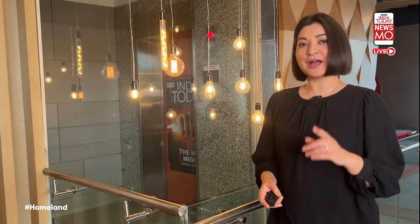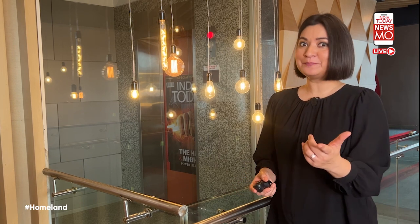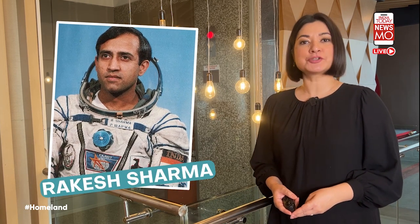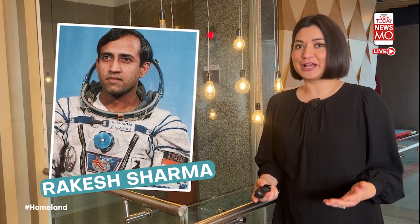To assist the training, ISRO has the help of one Indian who has already been to space — India's lone astronaut, Rakesh Sharma. He is assisting in training the astronaut candidates and clearly has invaluable experience to share with them.